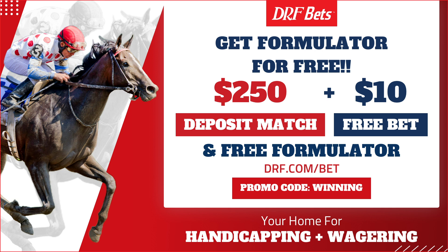Join DRFBETS with the promo code WINNING, get a $250 first deposit match bonus, a $10 free bet, and free Formulator already uploaded to your account.